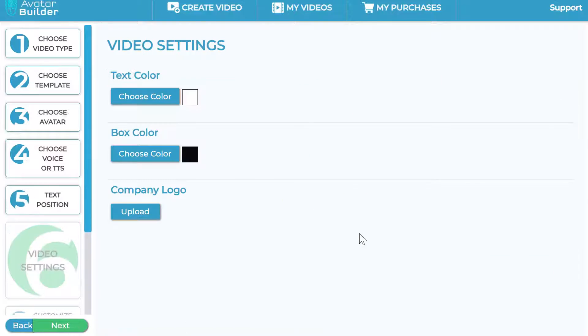Now you can change the text color across the entire video. You can change the box color — since this is box text, your text has a little box around it, and you can change that background from black to any other color you wish. You can also upload your company logo, which will act as a watermark throughout all the video scenes. Once you've done that, click next.